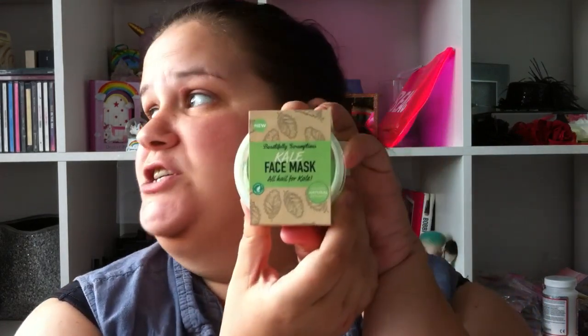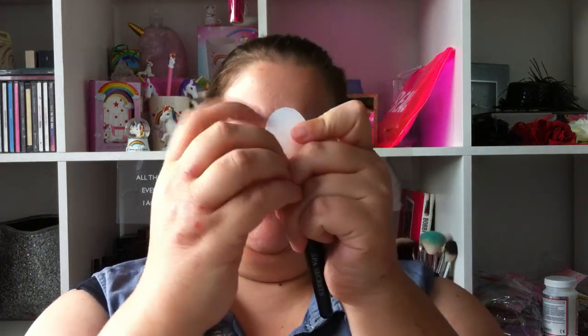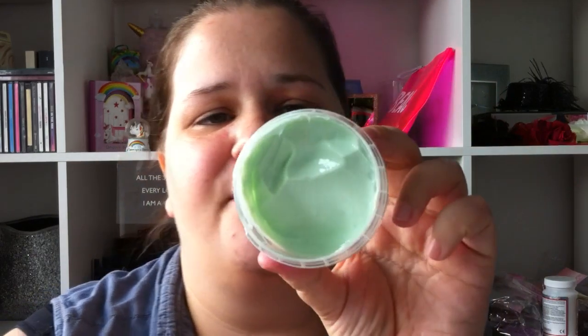So we're going for the kale which is the green one. The tub just looks like that and I have my little spatula thing. I'm going to apply it and then we're going to start talking about things that have been happening — a little bit of updates. There's been some good things and some not so good things going on. Let me just get this rubbish off here.